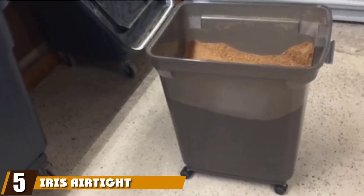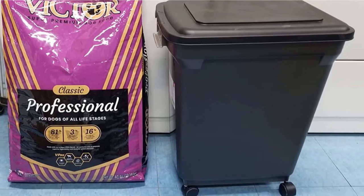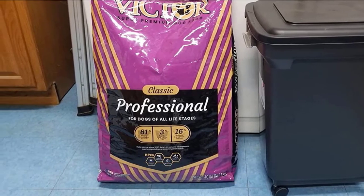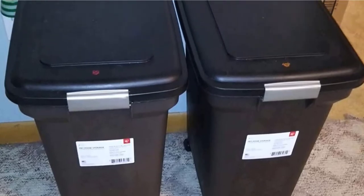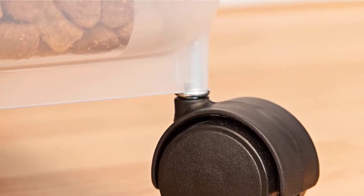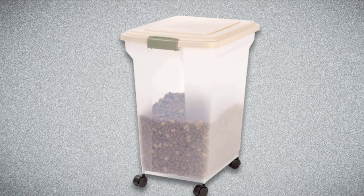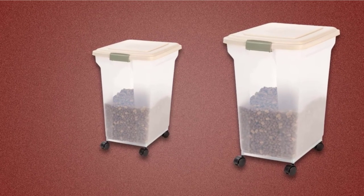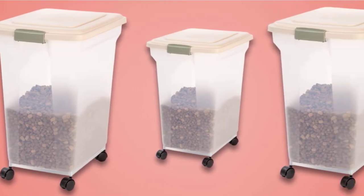The number five position is held by the Iris Airtight Pet Food Storage Container — another entry from the inimitable Iris. When your package arrives, you'll find casters inside the container that slot easily underneath, allowing you to wheel your food around rather than straining your back. The airtight bin provides the ideal environment for storing your kibble and treats. You can put up to 55 pounds of dry food inside, making this a smooth fit for owners of large dogs. The only real gripe we could unearth was a few isolated complaints about the smell of dog food getting out and making the kitchen smell.